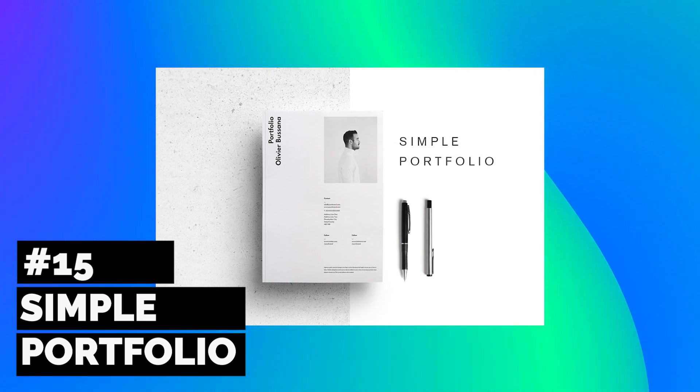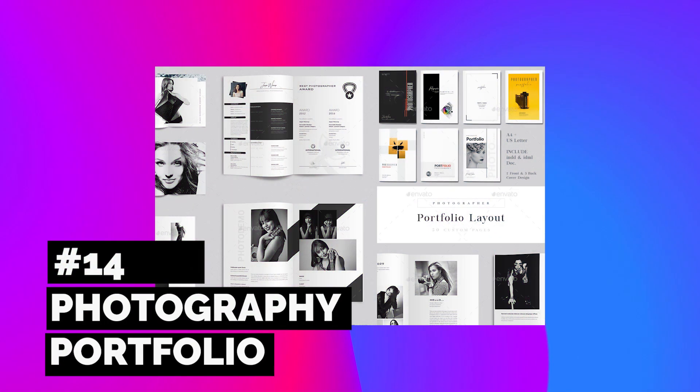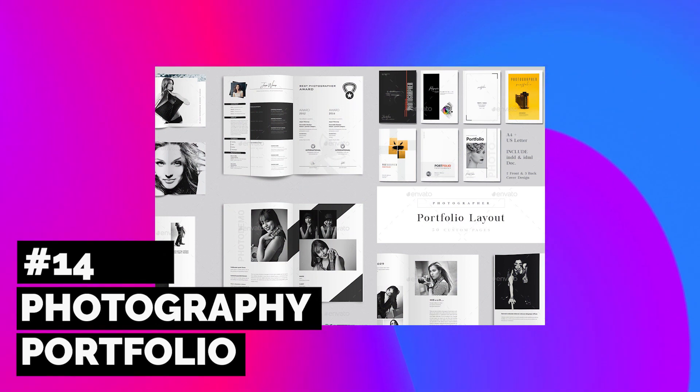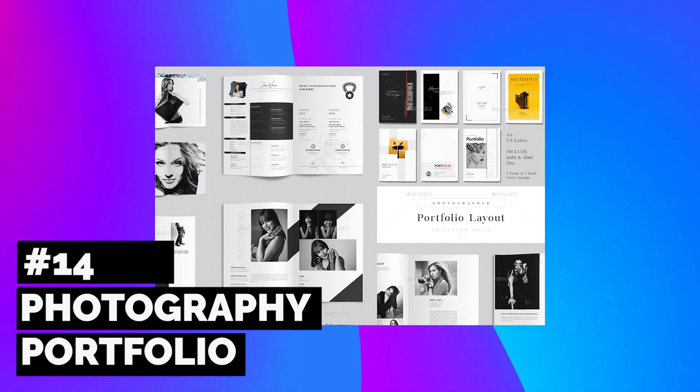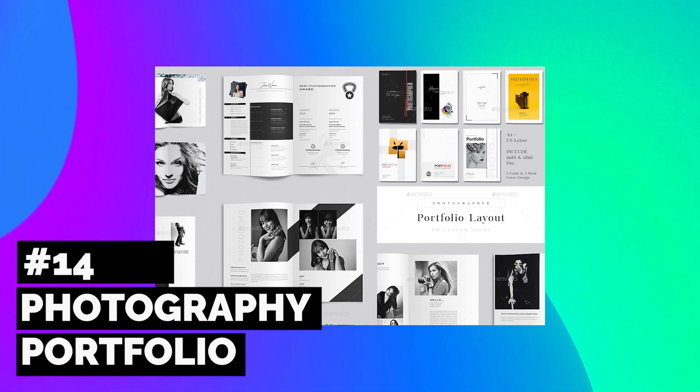Choosing the best photos for your portfolio will be harder than editing the design, thanks to this photography portfolio. This InDesign template includes a total of 50 pages that are all easy to mix, match, and customize.